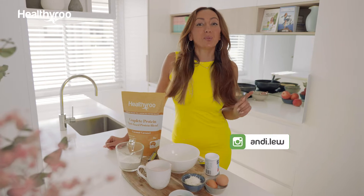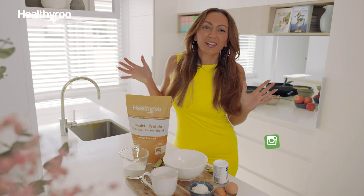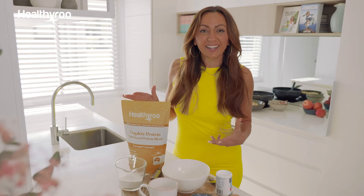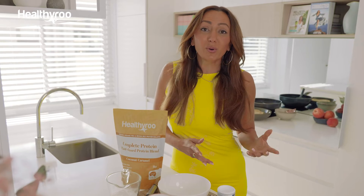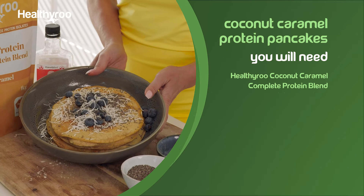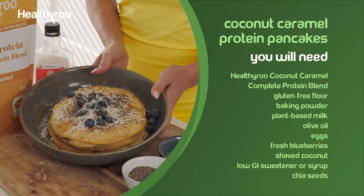Hello, I'm Andy Lu and welcome to Cooking for Wellness. Today we're going to make my favorite recipes using the Healthy Roo range. It's gluten-free, organic, plant-based or vegan. It also has no nasties and there's no added sugar. If you want more information go to healthyroo.com.au, but let's begin by making our coconut caramel protein pancakes using the Healthy Roo Complete Protein.